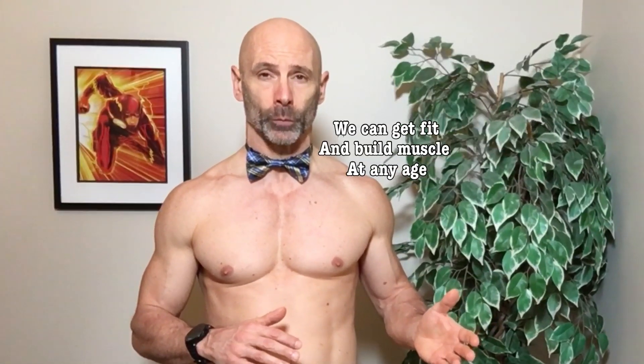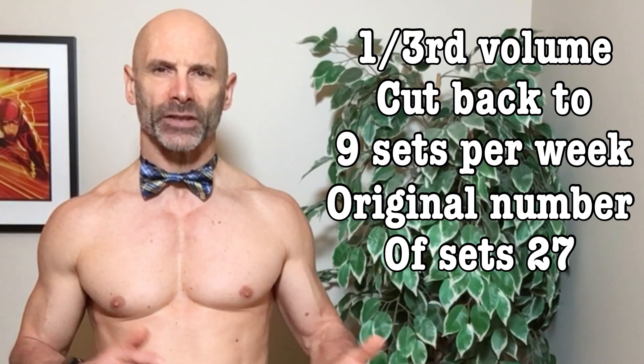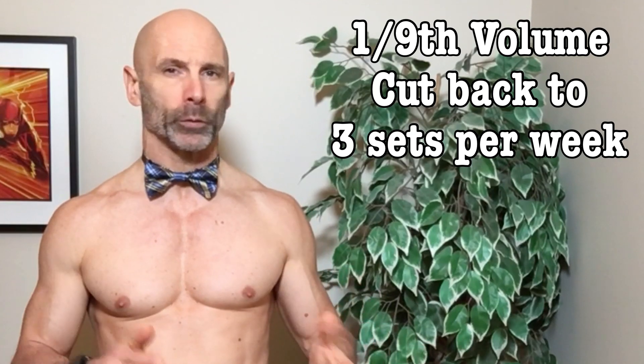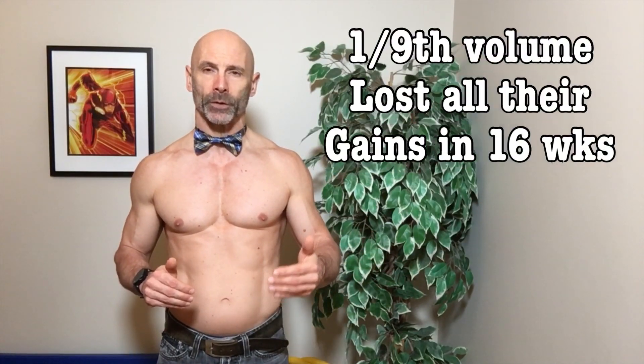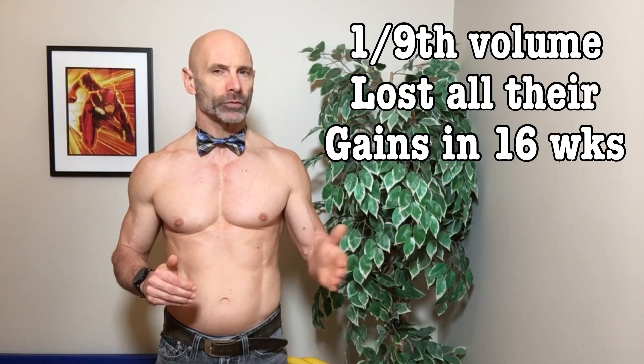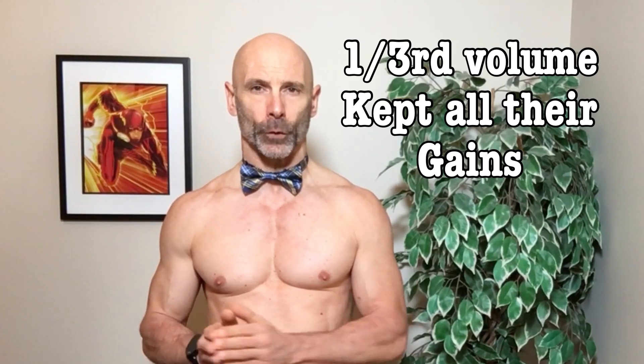After this, they broke the participants into three groups. One group stopped training altogether. The second group cut back to one-third the volume, which would have been nine sets a week, and the last group cut back to one-ninth the volume, which would have been only three sets per week. The group that quit training altogether lost all their gains in eight weeks. It took 16 weeks for the one-ninth volume group to lose their gains, but the group that cut back to one-third the training volume still had all the muscle they had built even after 32 weeks.